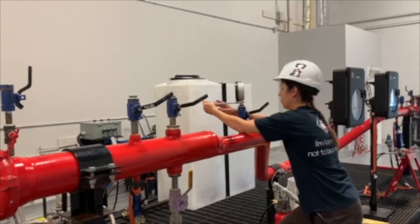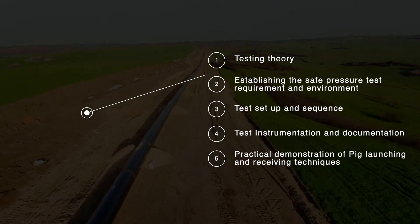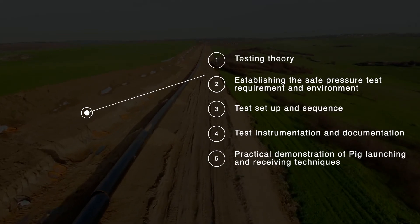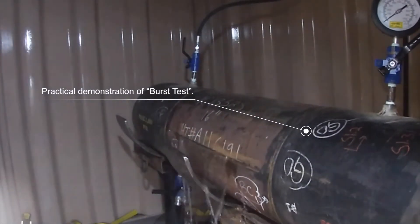Course highlights include testing theory, establishing the safe pressure test requirement and environment, test setup and sequence, test instrumentation and documentation, practical demonstration of pig launching and receiving techniques, and practical demonstration of burst test.